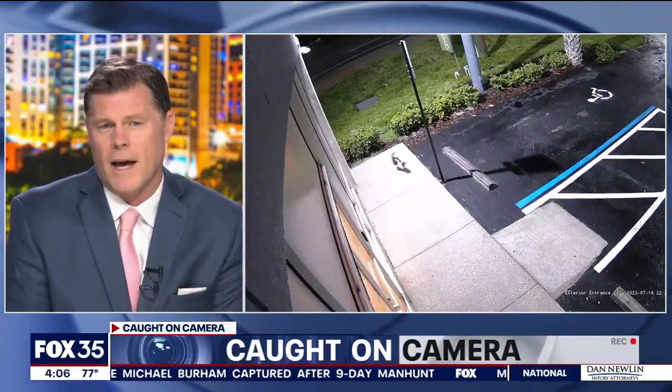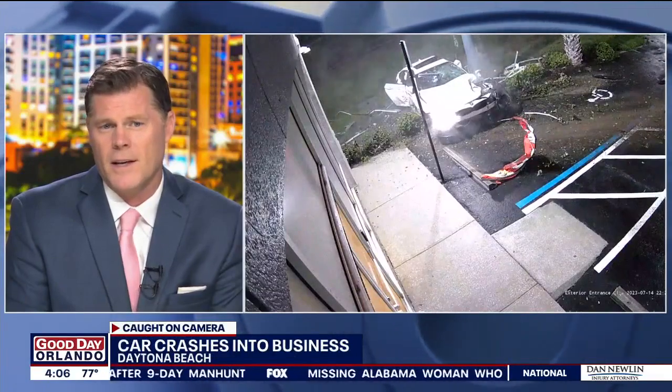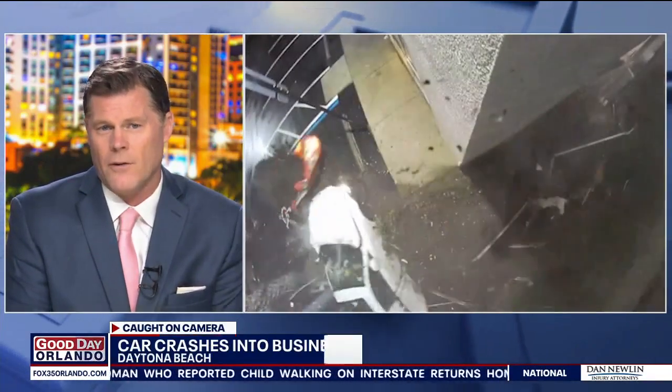Caught on camera, a speeding car spinning out of control and crashing into a business in Daytona Beach. This is video from the Sunnyside Cannabis Dispensary security camera. You can see the car slam into the side of the building before hitting a light pole.